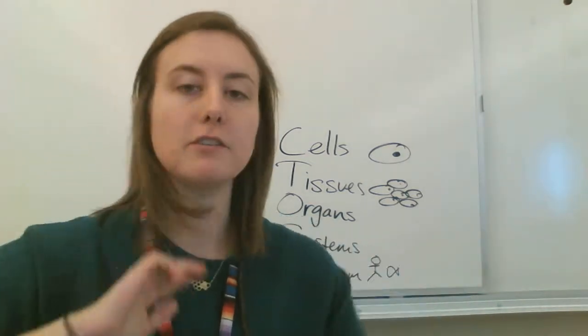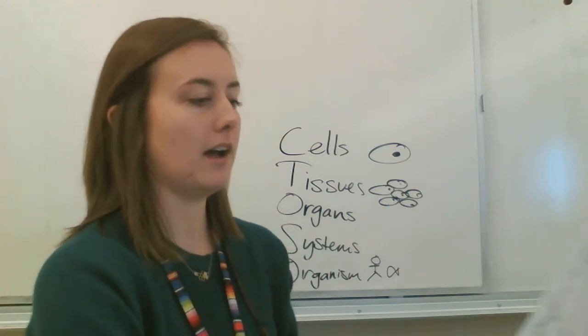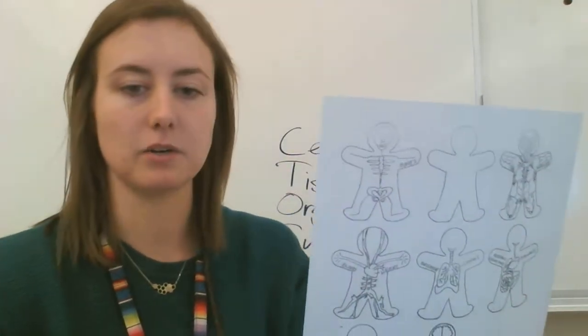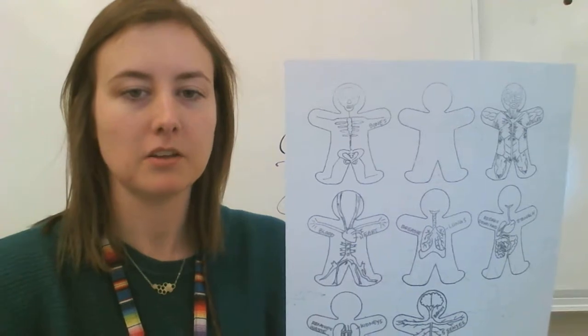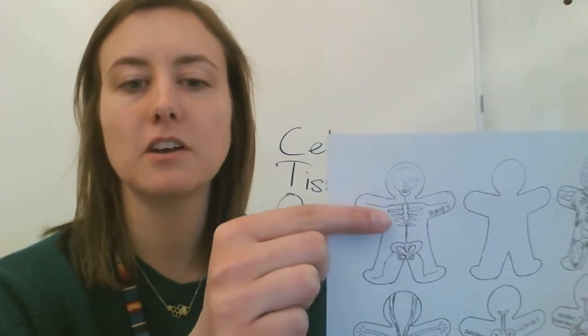You also need to know about the different types of organ systems. I'm going to quickly go through them. I have a picture of these guys that shows the organ systems to help you. So let's talk about the skeletal system — your skeleton, your bones.